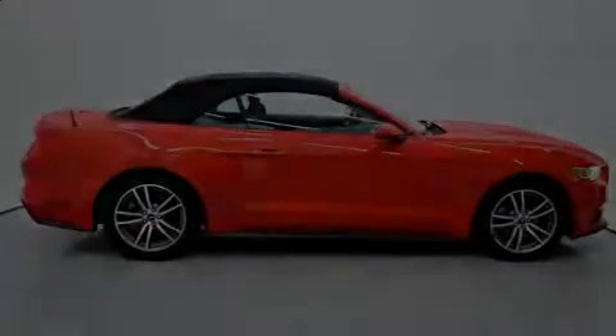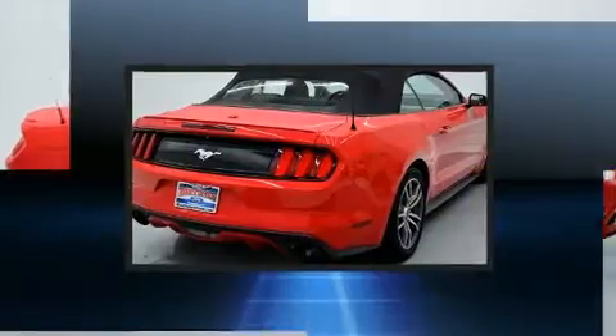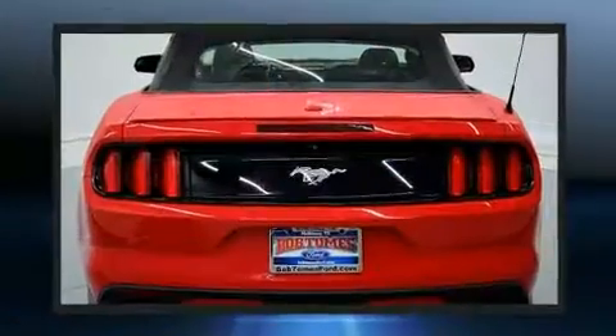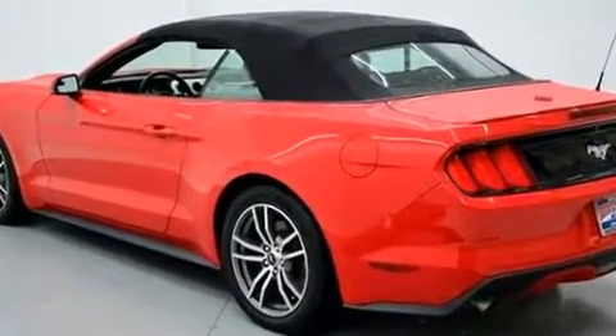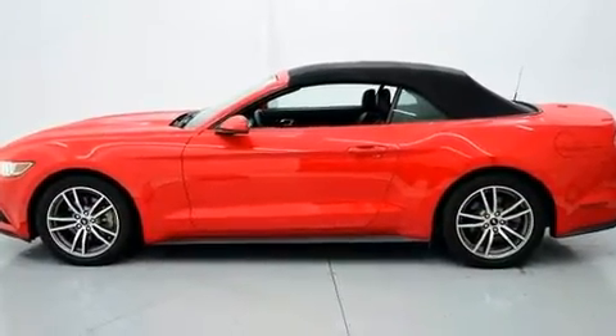Sensibility and practicality define the 2015 Ford Mustang. This two-door, four-passenger convertible still has fewer than 70,000 miles. Ford made sure to keep road handling and sportiness at the top of its priority list. Turbocharger technology provides forced air induction, enhancing performance while preserving fuel economy.